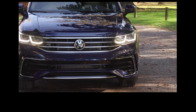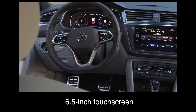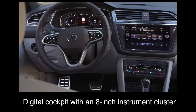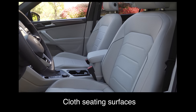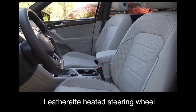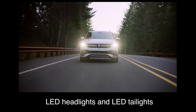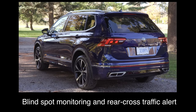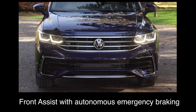What are the key standard features? The base trim comes with a 6.5-inch touchscreen, Volkswagen's digital cockpit with an 8-inch instrument cluster, Apple CarPlay and Android Auto, cloth seating surfaces, heated front seats, a leatherette heated steering wheel, LED headlights and LED taillights, 17-inch alloy wheels, blind spot monitoring and rear cross-traffic alert, and front assist with autonomous emergency braking.